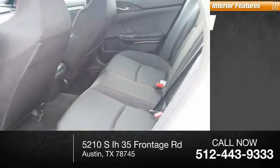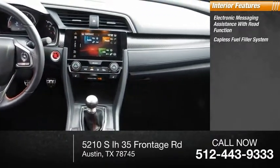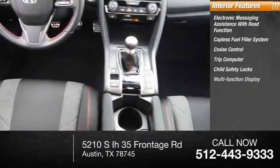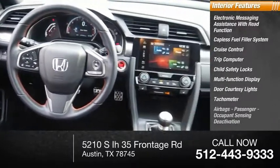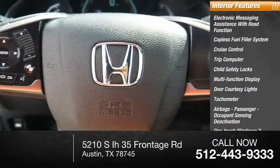Inside you'll find electronic messaging assistance with read function, capless fuel filler system, cruise control, trip computer, child safety locks, multifunction display, door courtesy lights, tachometer, airbags, passenger occupant sensing deactivation, and one-touch windows — two.